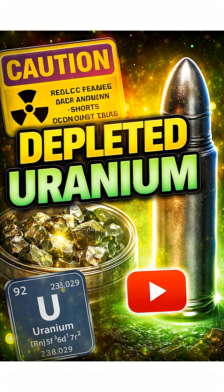Before we get started, I want to mention that there's a full-length video about depleted uranium linked in the description and down below. Now on with the story.